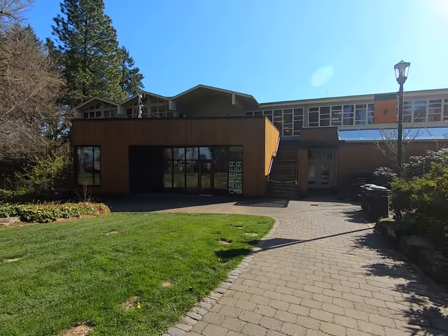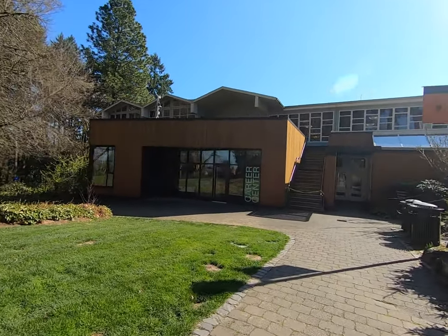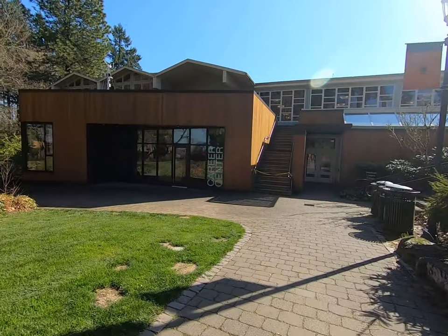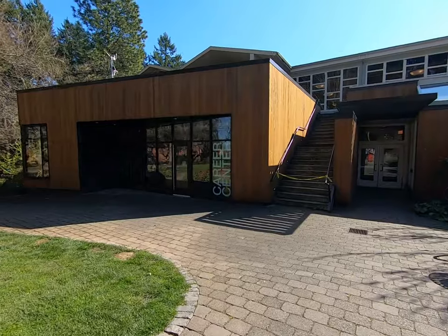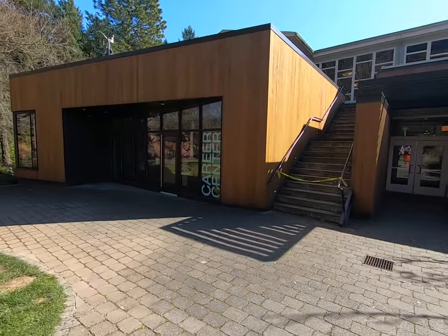They can help all of our students find jobs and internships here on campus, off campus, during the school year, and over the summer as well. They also have some resume-building workshops for all of our students to brush up on any of their current resumes or get started with a brand new one.